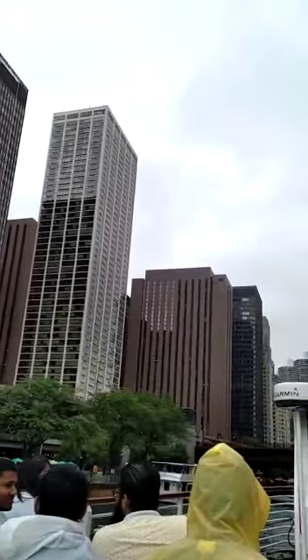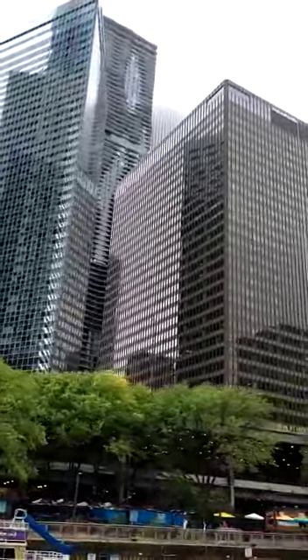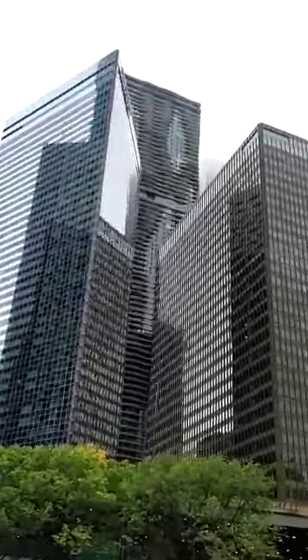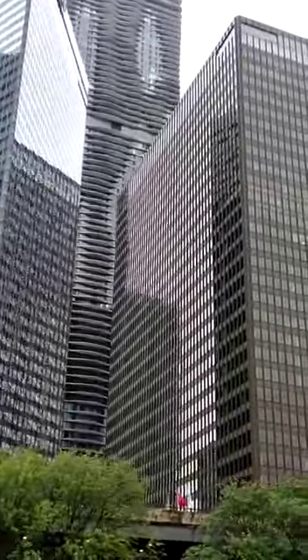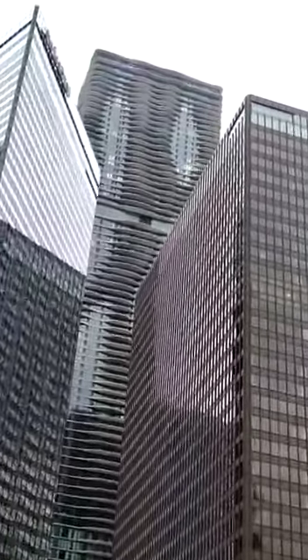The triangular-shaped building is the Swiss Hotel, built in 1988. The triangular shape was designed to maximize river views from the hotel rooms. I love the gap here to our left, where the colors, shapes, and textures of all three buildings come together. Around to our left is that undulating floor plate called Aqua — also by Studio Gang Architects.